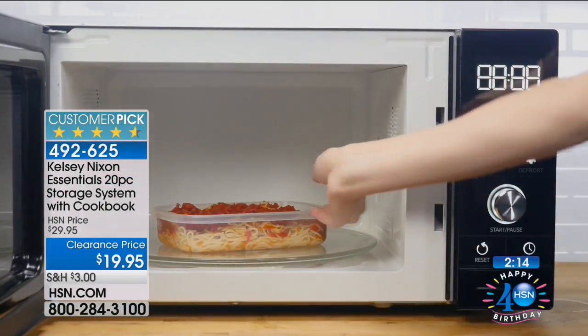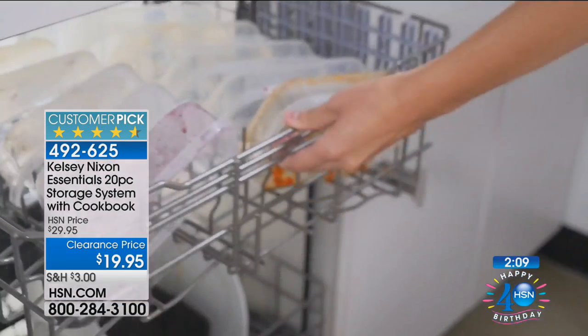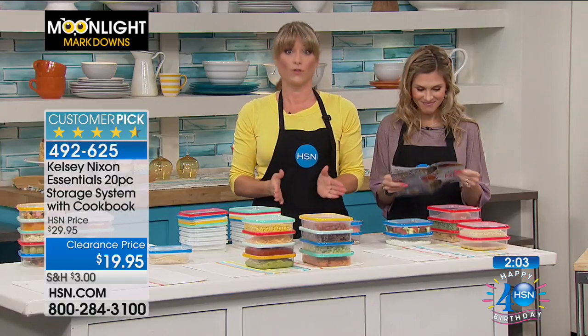Microwave — you can see she's popping it in the microwave. Go ahead and vent the lid; don't leave that lid on tight. Then you can throw it right in the dishwasher as well. Very nice set. If it were me and I didn't already own them, I'd be buying several sets.